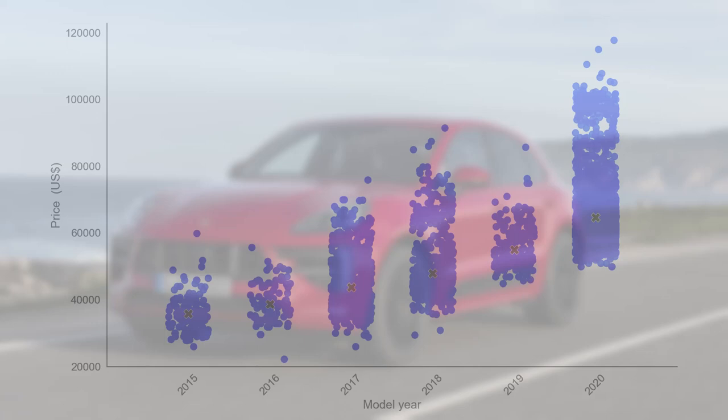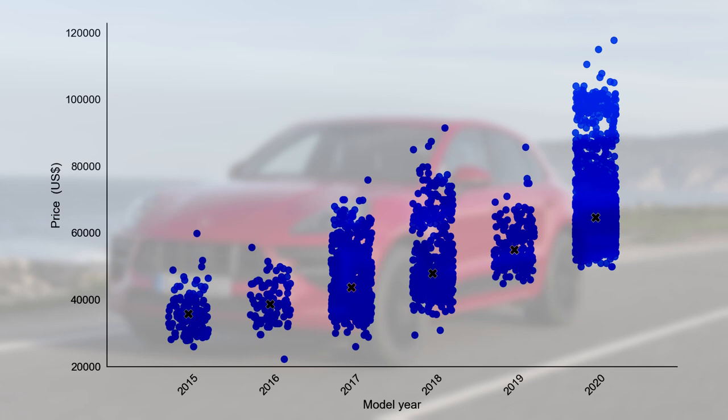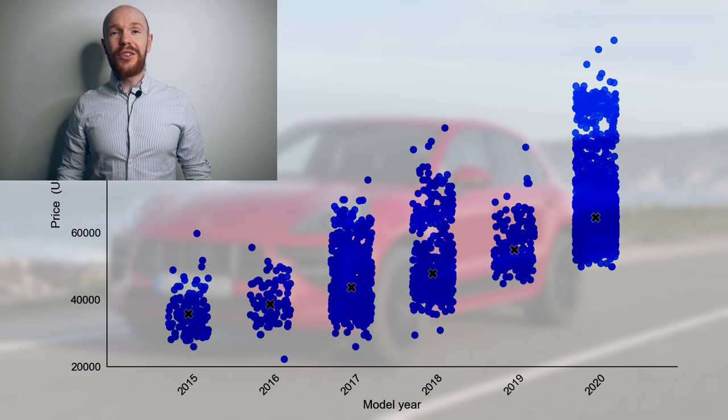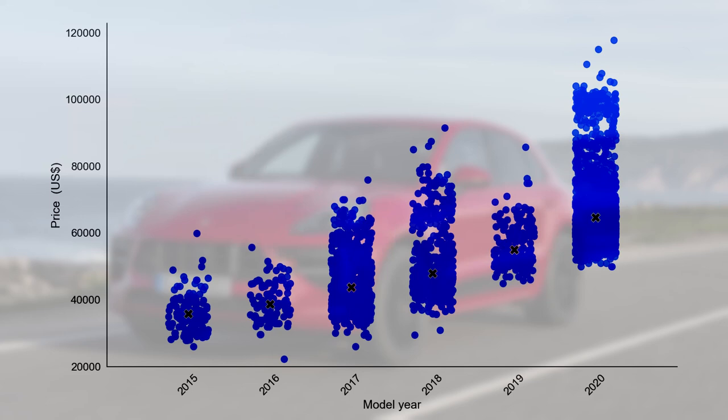Let's start by investigating the full market. You can see the model year on the horizontal axis and the price on the vertical axis in US dollars. Each car is represented by a bubble and the black axis shows the most occurring price point for each model year. The market is huge — there are 4,328 cars for sale. Also the price variation is large; prices start in the high 20s and go up to 120,000 dollars.